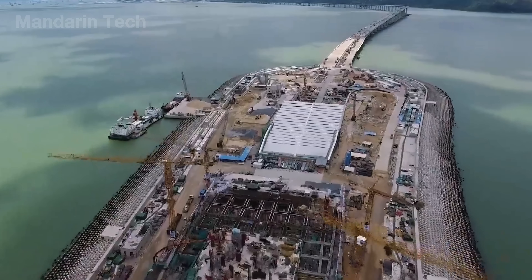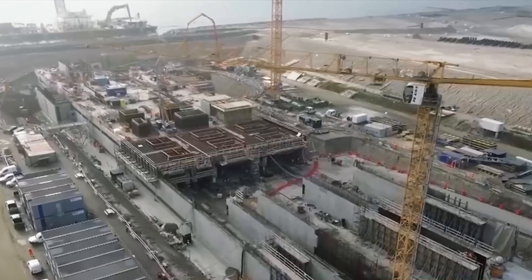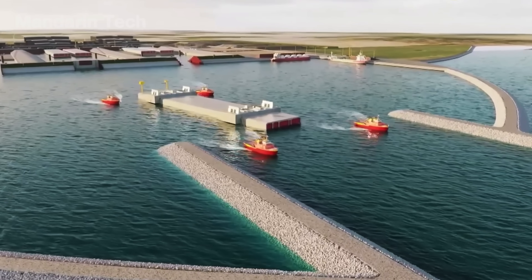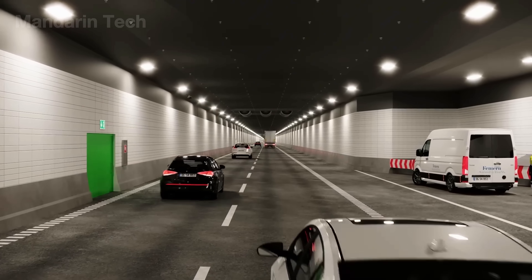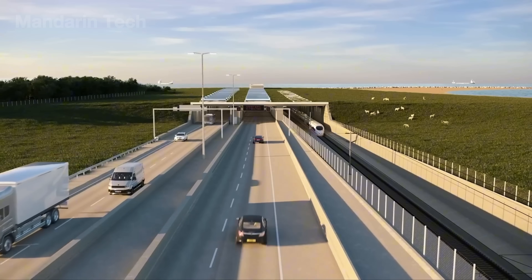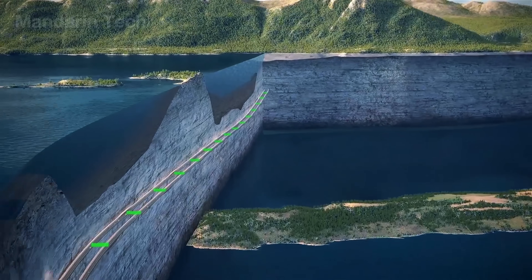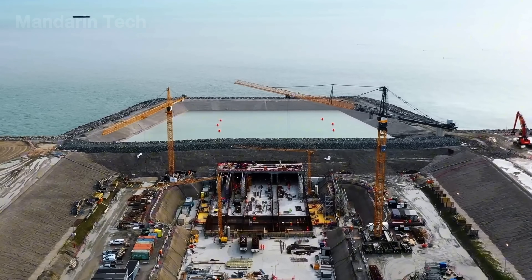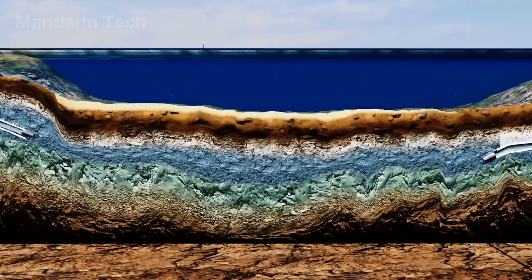Beneath the surface of the water, where sunlight rarely reaches, humanity has built pathways of steel and ingenuity. Every meter of these tunnels is more than an engineering achievement — it's a symbol of courage and the relentless drive to surpass limits. If you want to keep exploring how technology and human innovation are transforming our world, make sure to like this video and subscribe to Mandarin Tech, where technology isn't just introduced, but told as a story of evolution shaping the future.